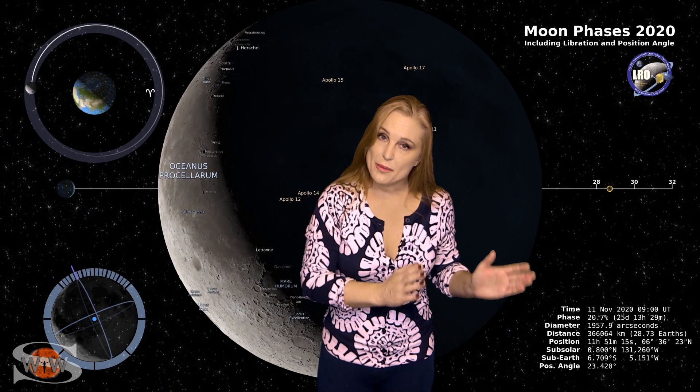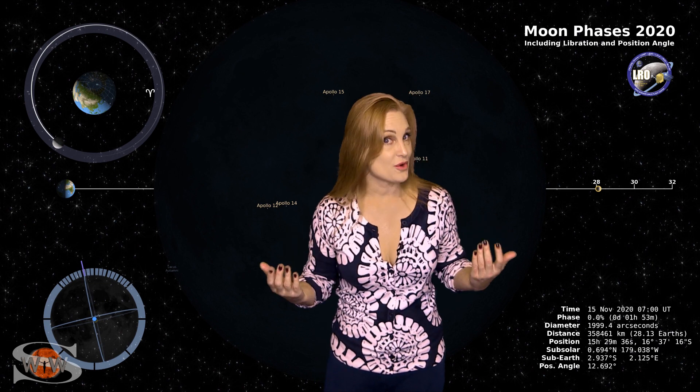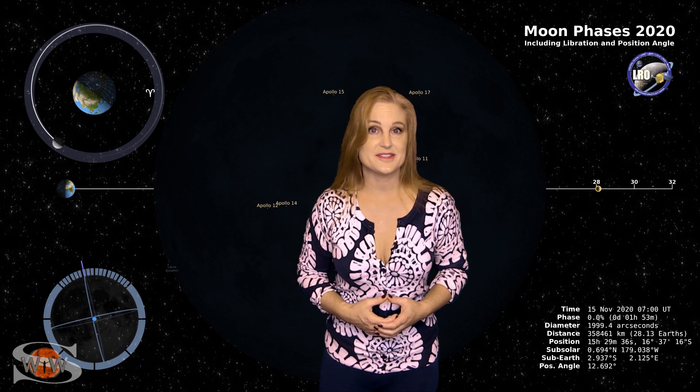Switching to our moon — we are now passing through the third quarter phase on our way to a new moon, with the new moon being on the 15th. Night sky watchers, now's a great time to catch those dim objects in the sky.